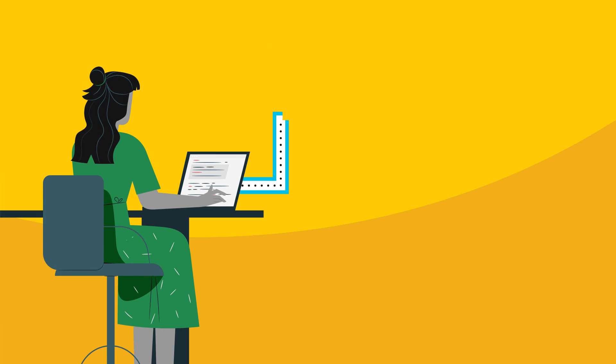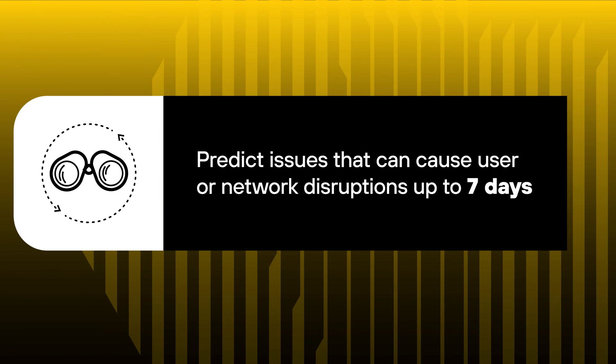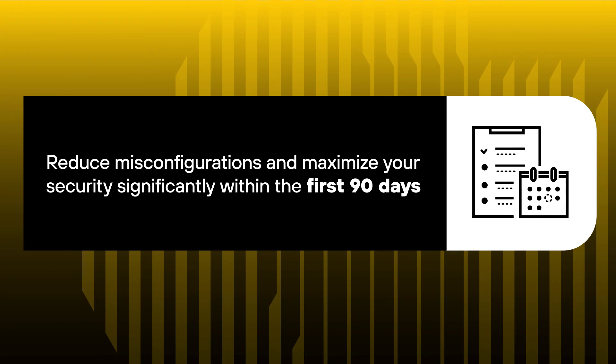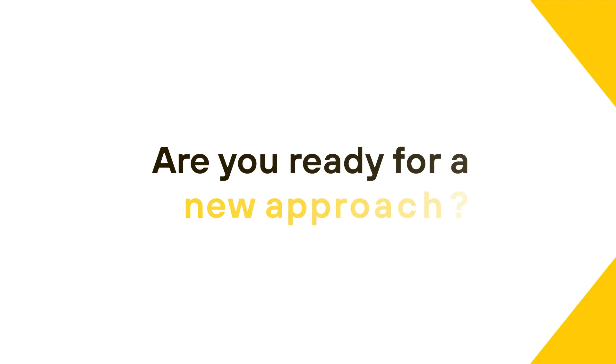This AI-powered, holistic management and operations product transforms network security management by empowering you to predict issues that can cause user or network disruptions up to seven days in advance, reduce misconfigurations and maximize your security posture significantly within the first 90 days with automated real-time best practices, and achieve 50% time savings with a simple and consistent experience to manage your entire enterprise via a unified user interface.